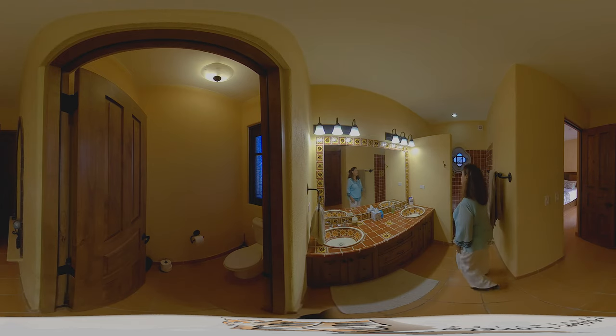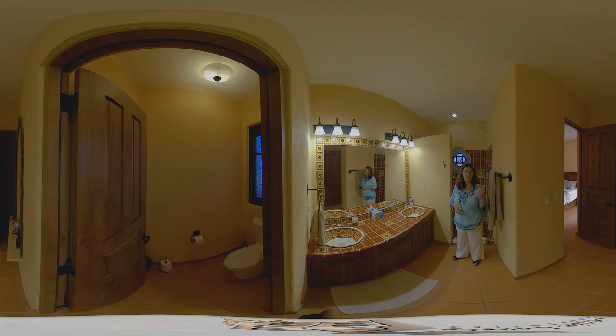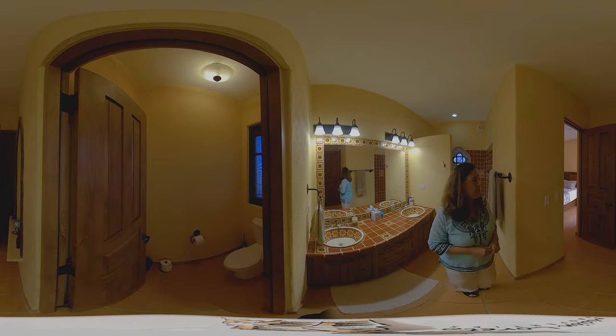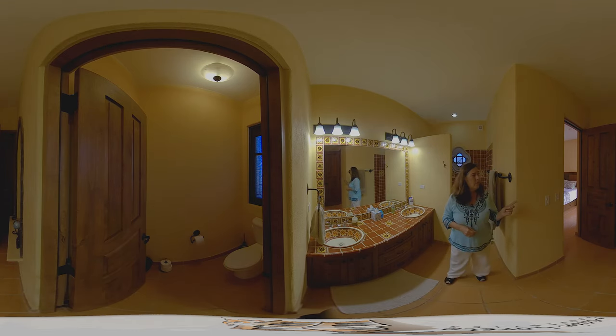Now we're in the beautiful three-piece ensuite bathroom for the downstairs bedroom. It has a beautiful walk-in shower with Mexican Talavera tile, a double sink, and a toilet area. This bathroom also has a door that goes out to the patio, so if you're entertaining, guests can access a bathroom without having to go through the bedroom — which is a great feature.